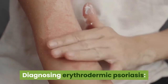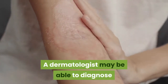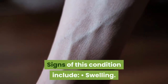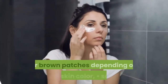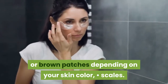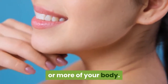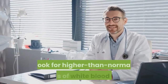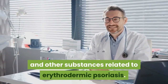Diagnosing erythrodermic psoriasis: A dermatologist may be able to diagnose erythrodermic psoriasis just by examining you. Signs include swelling, redness or other discoloration — such as purple, gray, or brown patches depending on your skin color — and scales. The discoloration could potentially cover 75% or more of your body. Your doctor can remove a small piece of skin to look for higher than normal levels of white blood cells and other substances related to erythrodermic psoriasis.